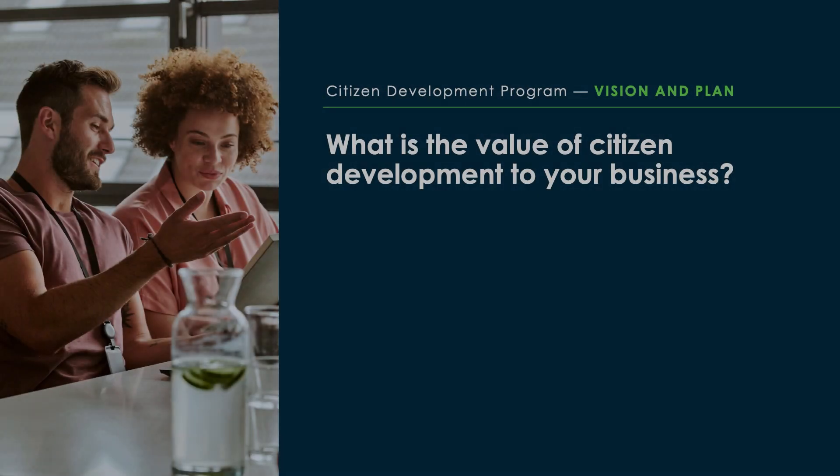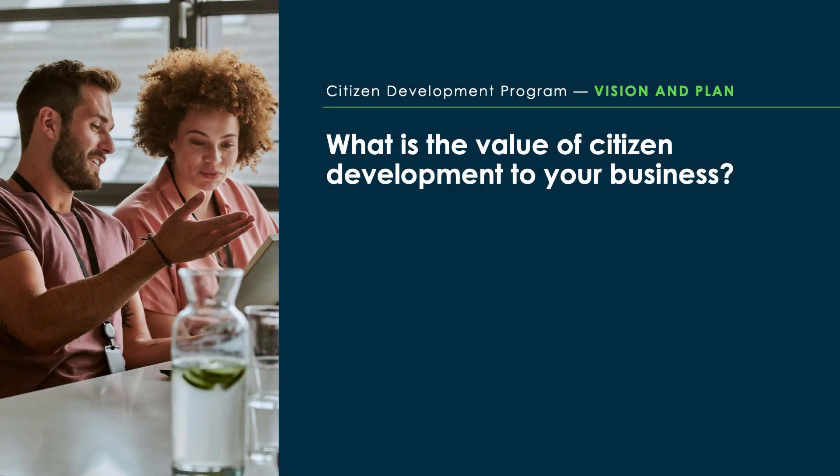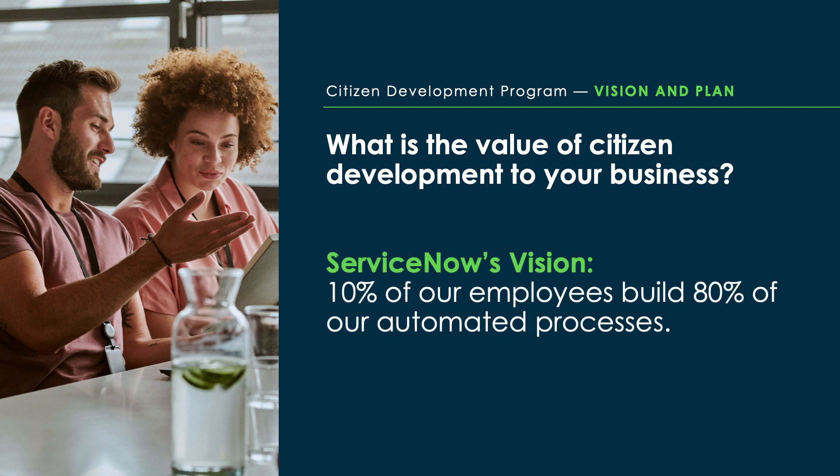We recommend starting by defining a clear vision and value proposition for your program. At ServiceNow, our vision is that 10% of our employees build 80% of our automated processes. You can then use this vision to inform your goals and KPIs.